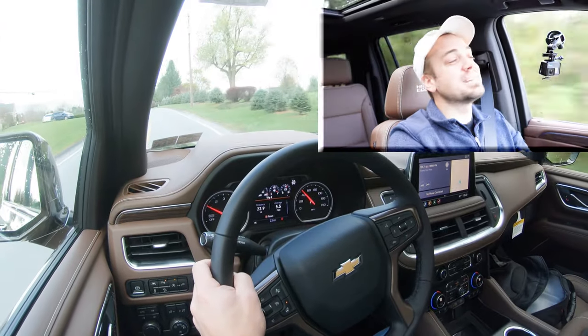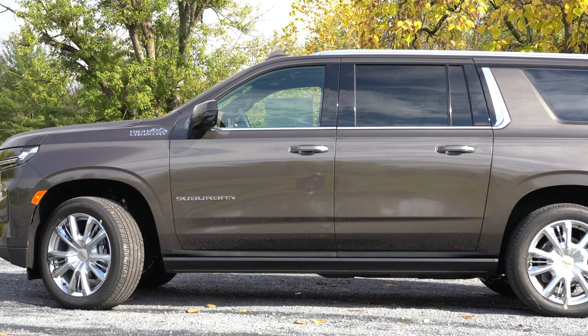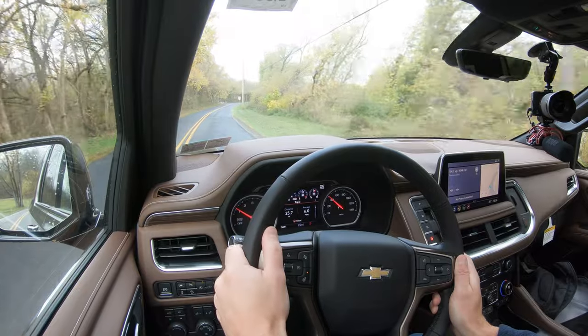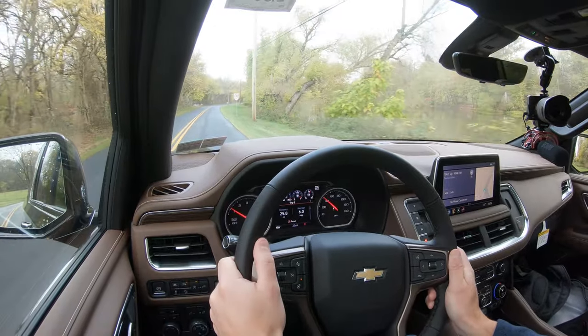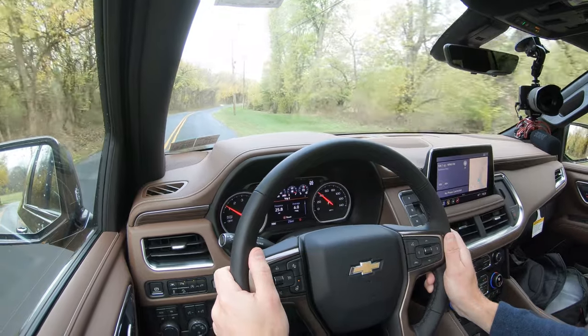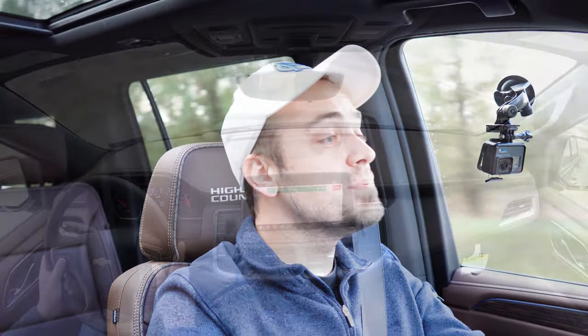To go along with that acceleration, braking is equally important. You will find four-wheel disc brakes coming standard. When it comes to that 60-to-zero stopping distance, that comes in at 127 feet, which is pretty respectable for the size of the Suburban. There are three-row SUVs out there that stop in the 130s, even 139 feet. So 127 is pretty dang good.